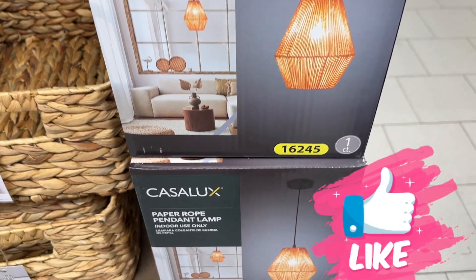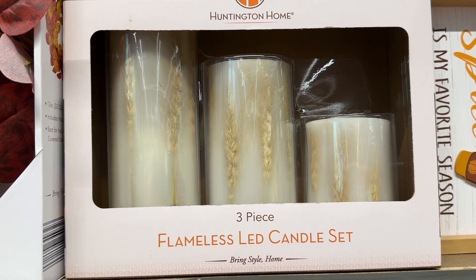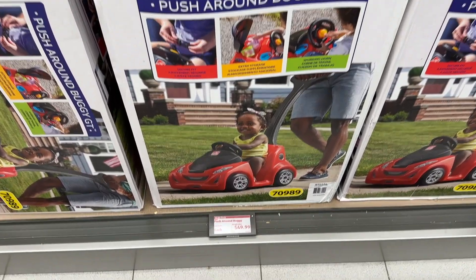The pendant lamp — I absolutely love it, it's beautiful. The flameless LED candle set is also perfect for the fall. I just love that. The little adorable buggy for the toddlers — oh, how I miss that age.